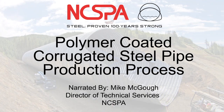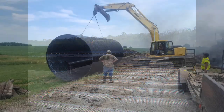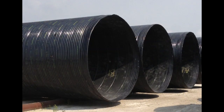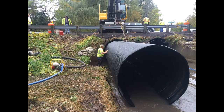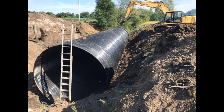Hello and welcome to another production brought to you by the National Corrugated Steel Pipe Association. Today we'll be talking about the production processes used to make polymer coated corrugated steel pipe. Polymer coated corrugated steel pipe has been almost exclusively coated with Trenchcoat, the protective film first invented by the Dow Chemical Company but now produced by ValveFilm North America.